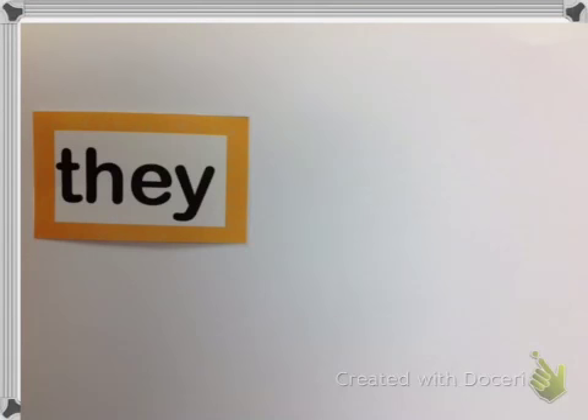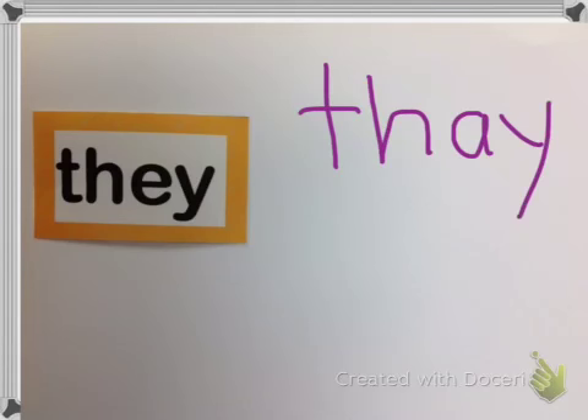And the fifth word is 'they.' They would completely make sense if it was spelled T-H-A-Y, but for some reason the E in 'they' is saying the A sound. Is there an A in they? No way.